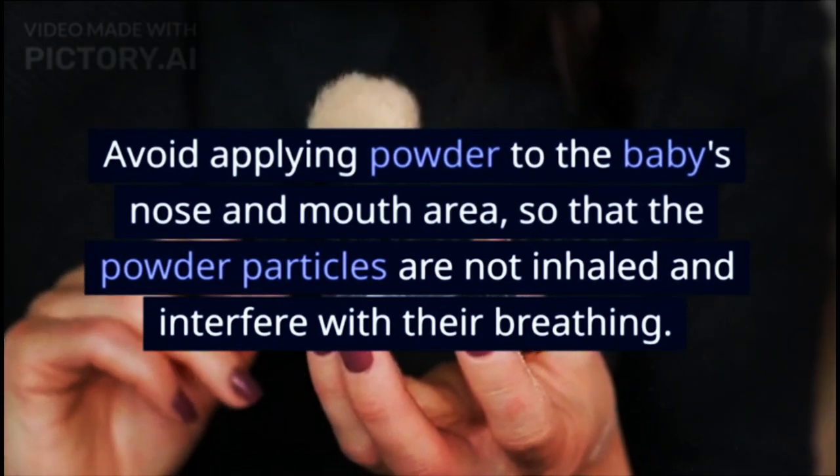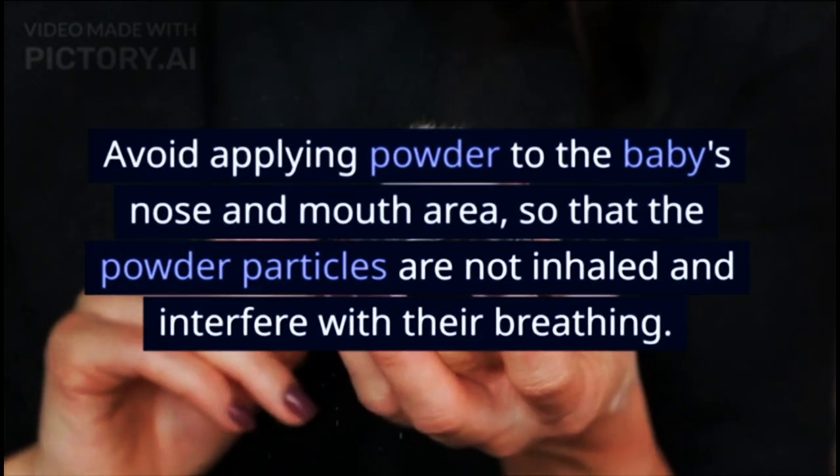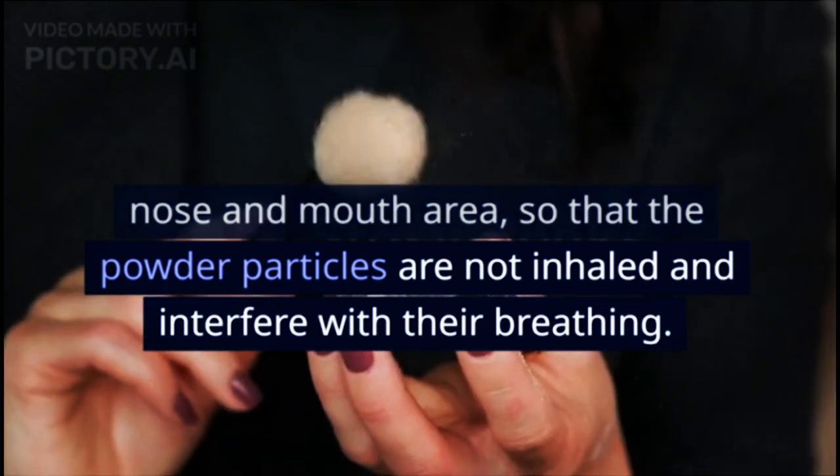Avoid applying powder to the baby's nose and mouth area, so that the powder particles are not inhaled and do not interfere with their breathing.